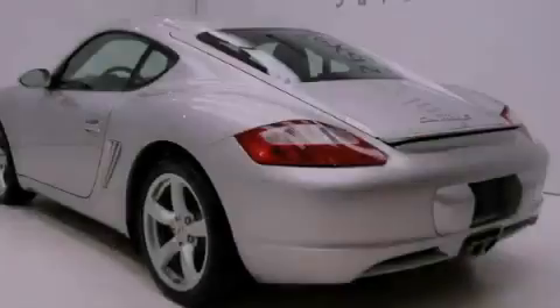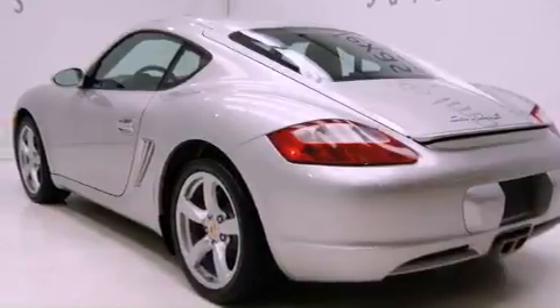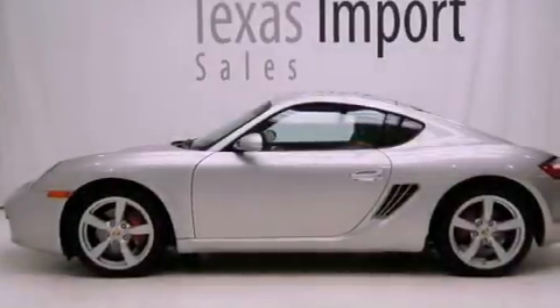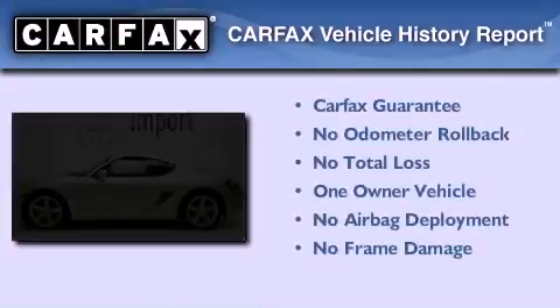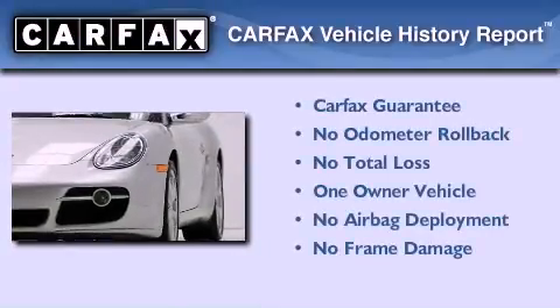With an EPA estimated rating of 28 miles per gallon on the highway, fuel efficiency does not take a back seat. This Porsche has had only one owner and it qualifies for the Carfax buyback guarantee.